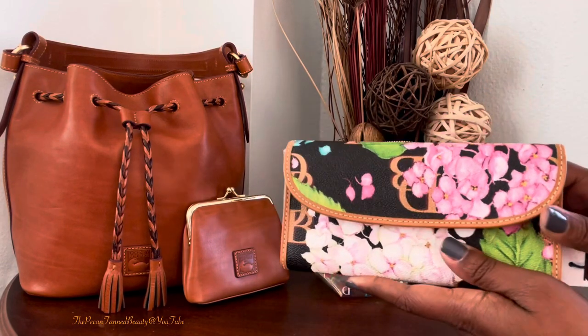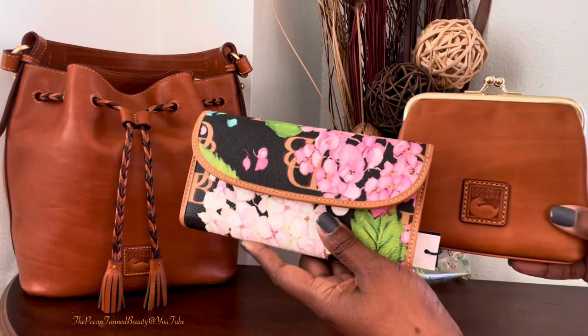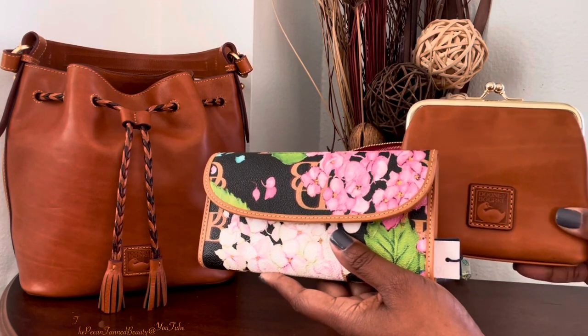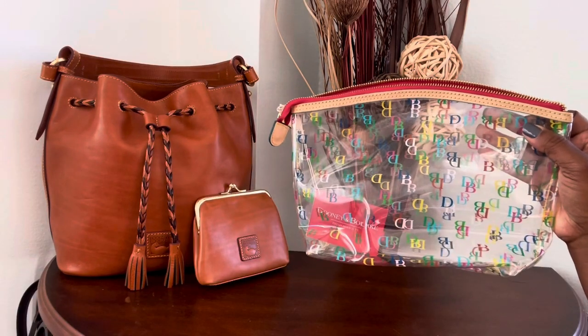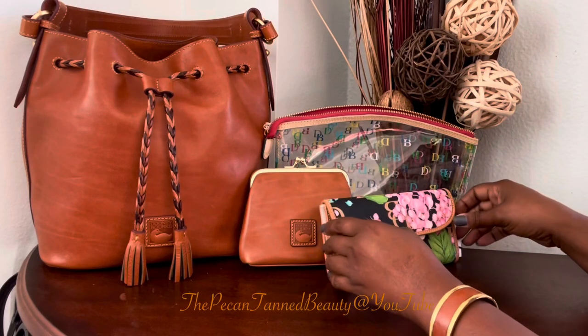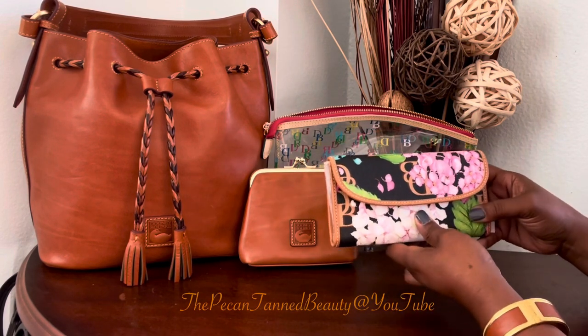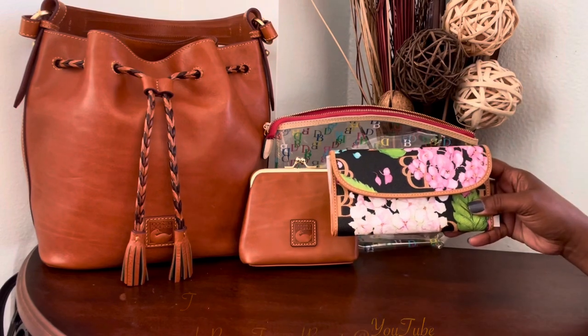So anyway guys, here are my two items that I wanted to share with you that I recently added to my collection, and also my It Cosmetics case. I want to say thank you again for watching. I hope you enjoyed the video, and I will see you in the next one. Bye, guys!